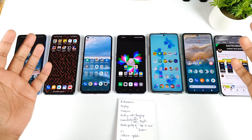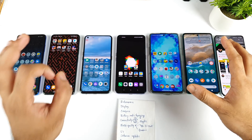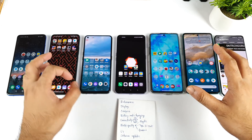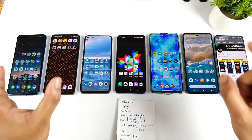Hi friends, welcome back. I'm back with another video on which phone is the best phone to buy under 30,000 range in the Flipkart Big Billion Day Sale. This video is only dedicated for the Flipkart Big Billion Day Sale in mobile phones only.